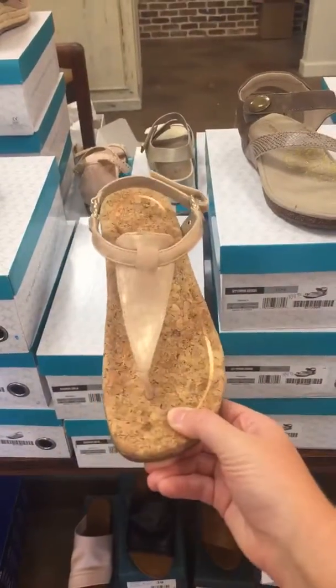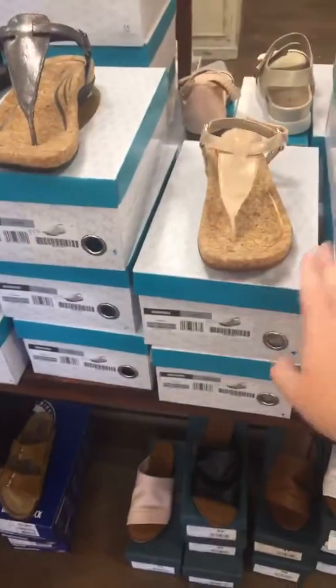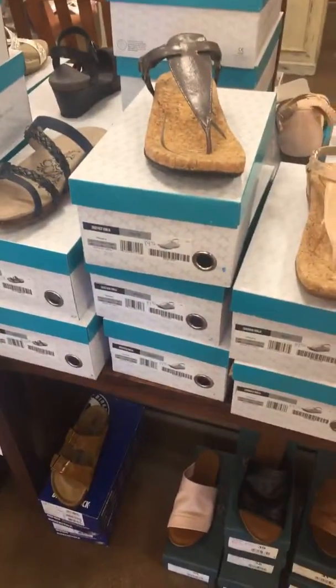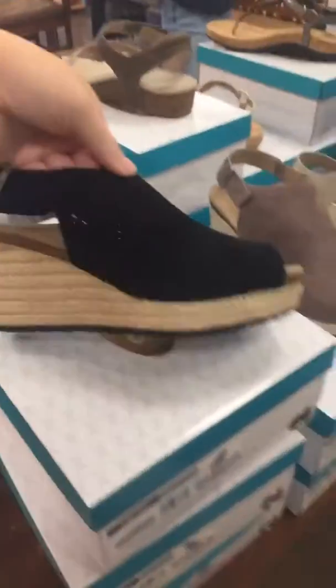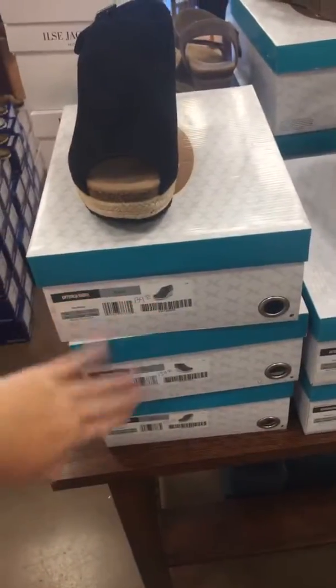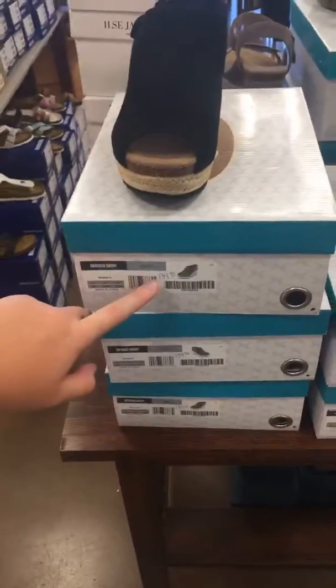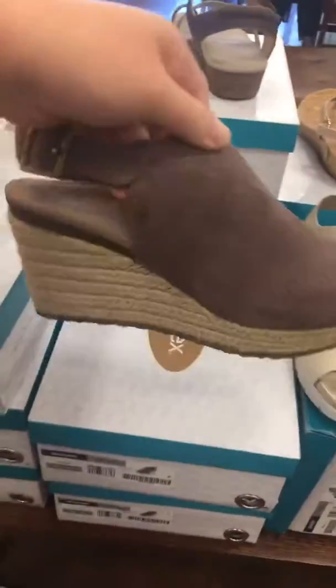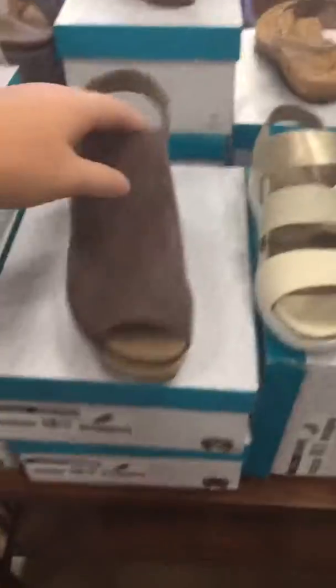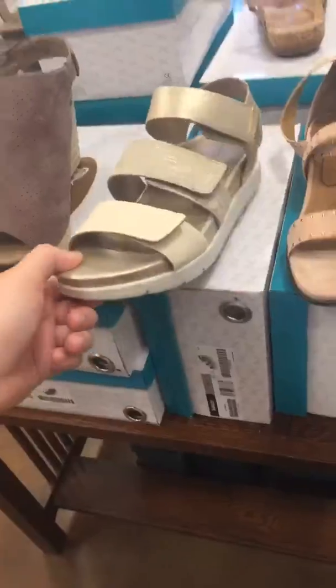We also have this one — we only have two left in this color but we do have three left in this color, and those are both 30% off of $89.95. And then we have this pretty wedge with the espadrille detail again — we have three left in those and those are also 30% off of $139. We also have it in this beautiful taupe color, so you have the black and the taupe, and we have two left in that.